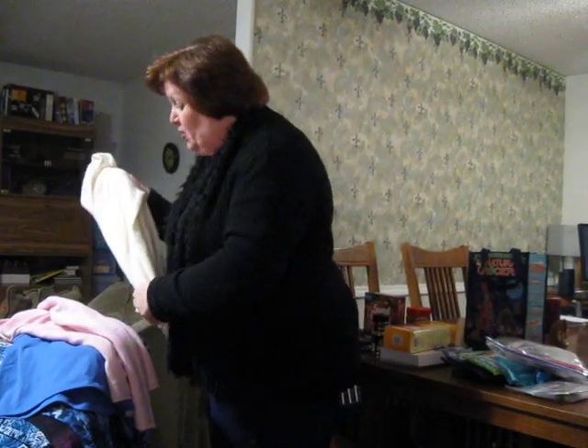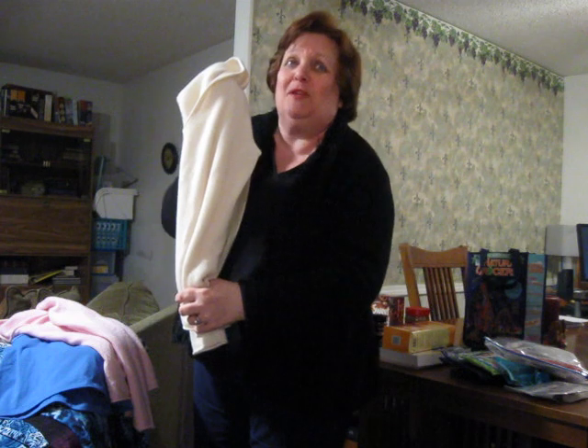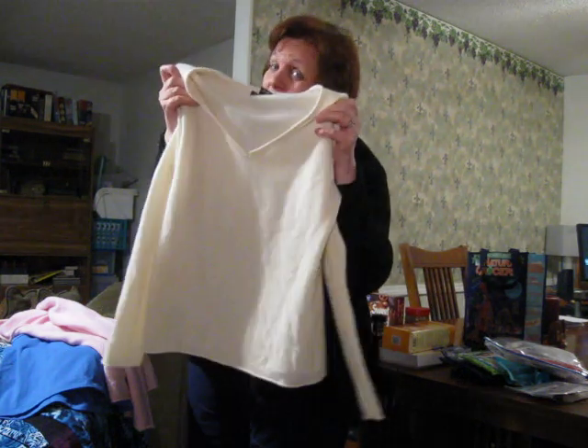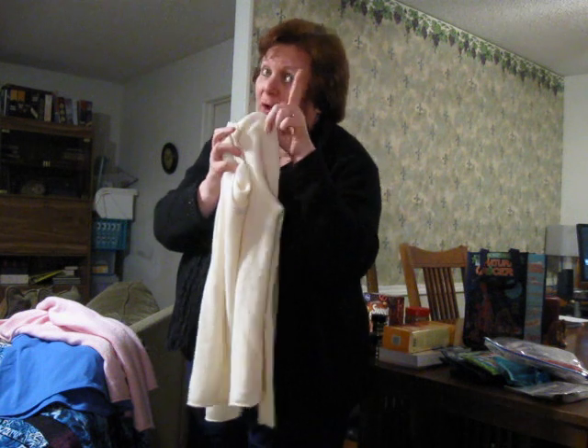I'm going to wear a couple of these shirts in my next video. So these are all the goodies, guys. I would love to know what you got for your frugal this week. I thank all of you and love you very much. Bye bye.